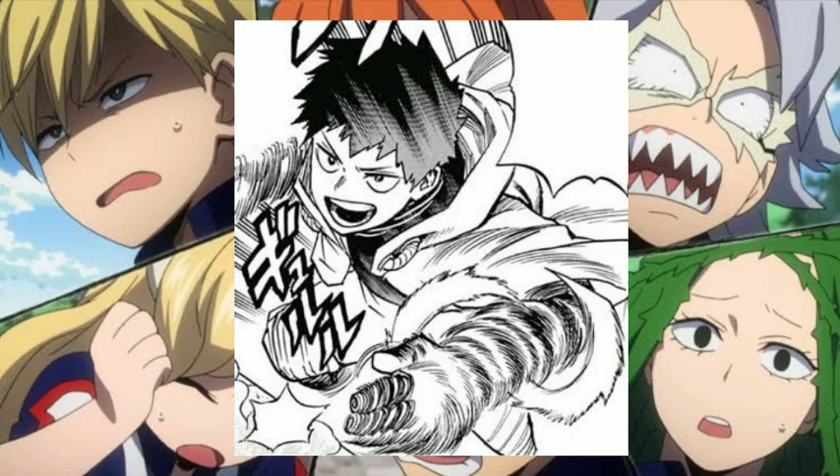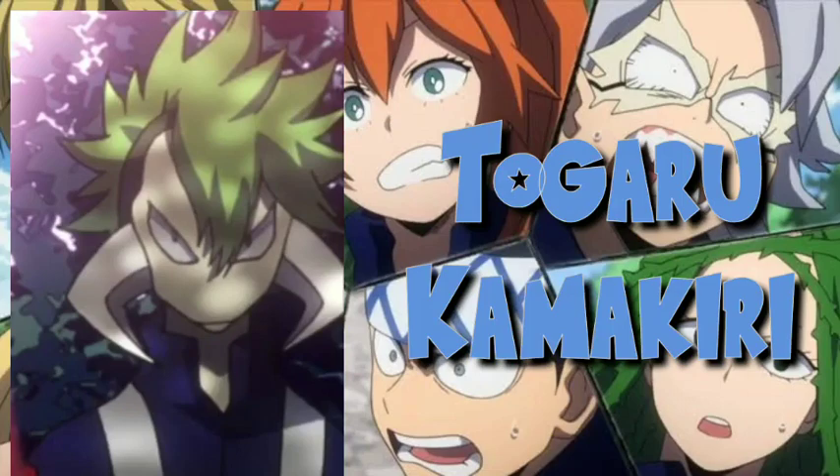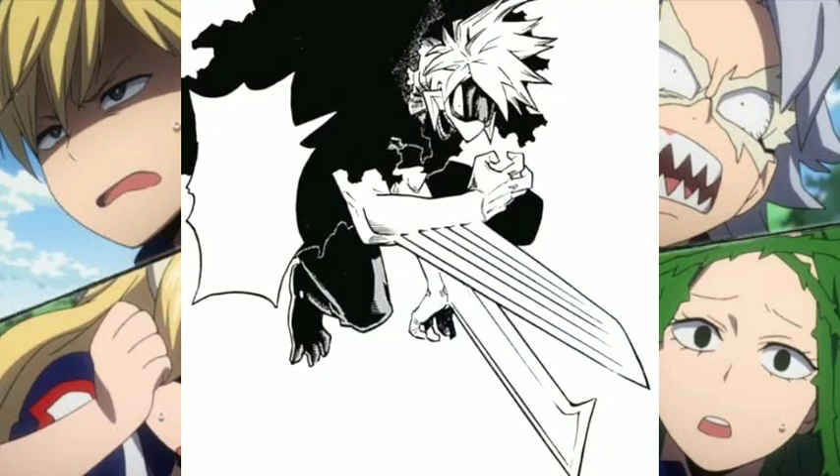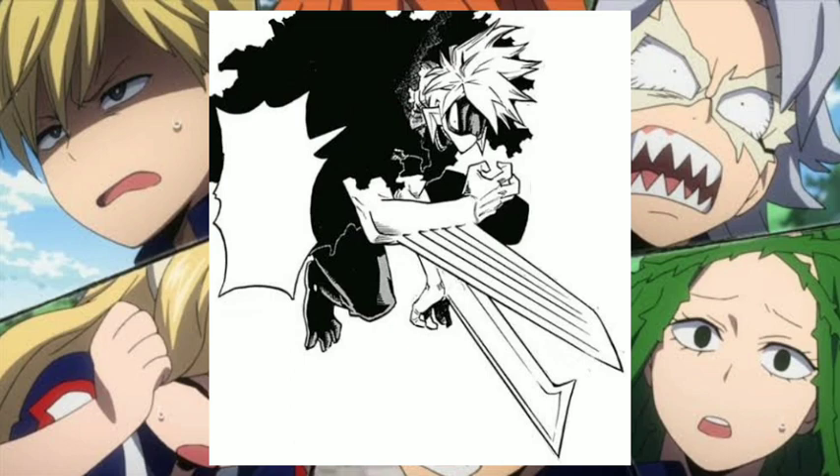Up next is Togaru Kamakiri. His quirk is very similar to Mr. One's devil fruit ability from One Piece. His quirk is called Razor Sharp — he can produce large blades from anywhere on his body. These blades are strong and sharp enough to cut through pipes made out of steel and iron, and durable enough to withstand point-blank explosions.